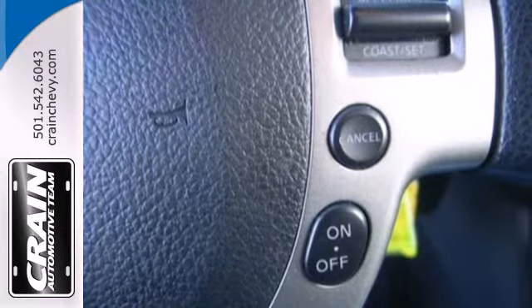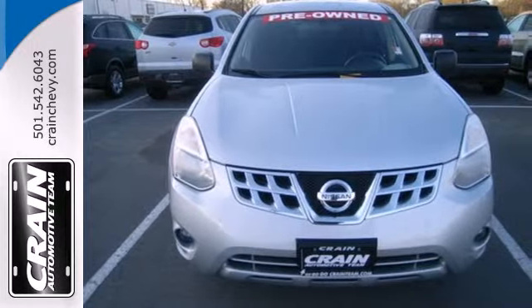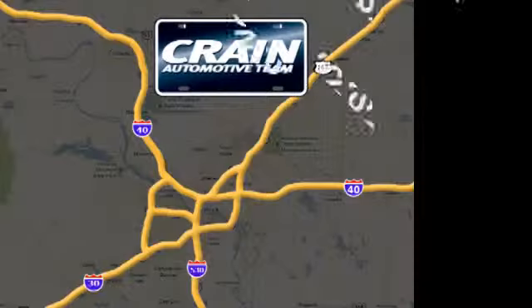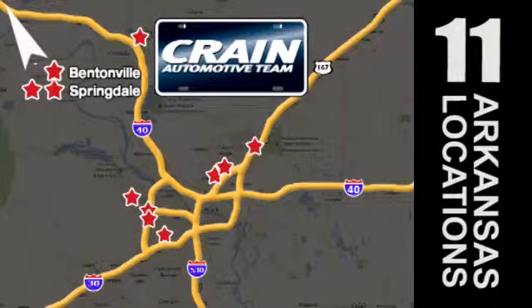Life is short. Drive a vehicle that makes you appreciate it every time you get in. Stop in today. Visit us anytime at craneteam.com. Go, go, go — the Crane Team's got them. Craneteam.com.